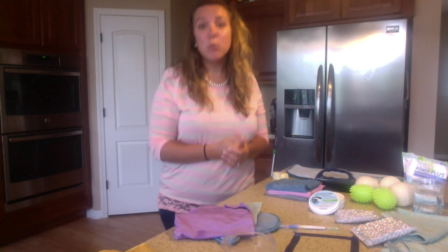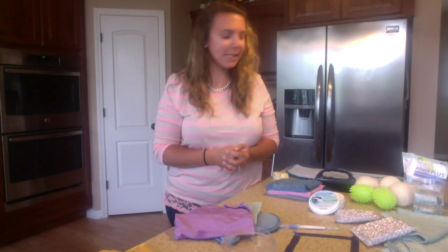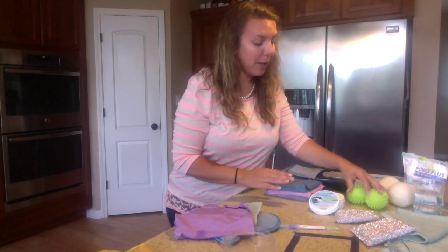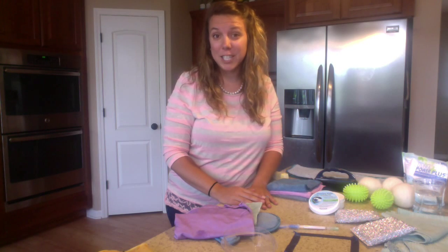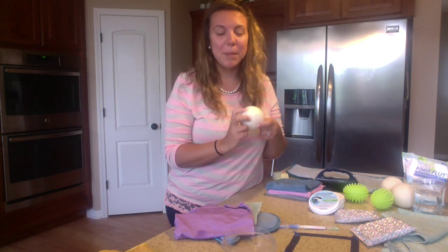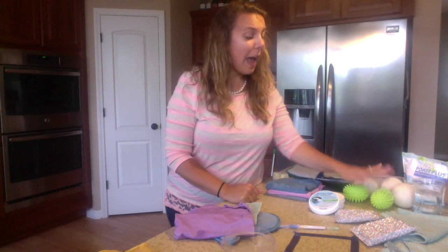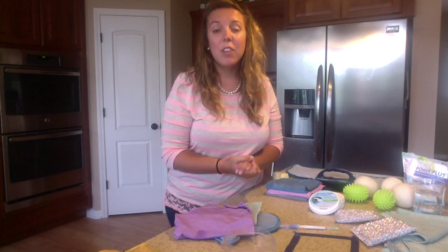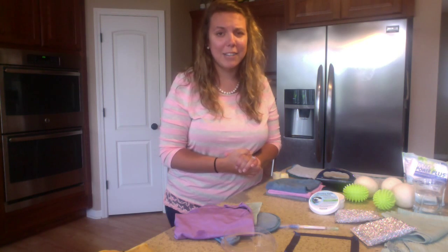Do you know what the number one toxic item in your home is? Dryer sheets. I have gotten rid of my dryer sheets and replaced them with dryer balls. We have the rubber balls — the green ones — and we have the wool ones. If you want your clothes to smell a little more fresh when they come out of the dryer, put a little essential oil on these — I love lavender, and some people love lemon. The wool ones are my favorite. These dryer balls replace both your dryer sheets and fabric softener, and they'll cut your drying time by 25%.